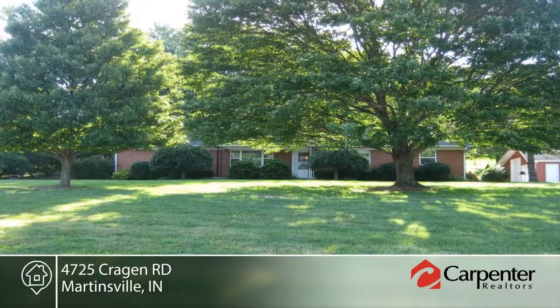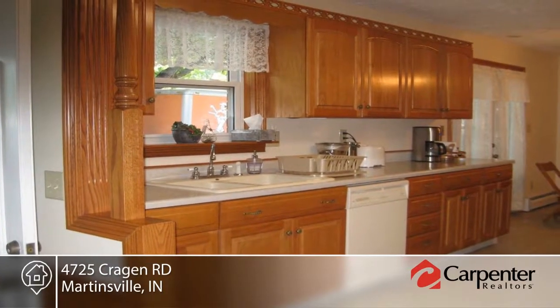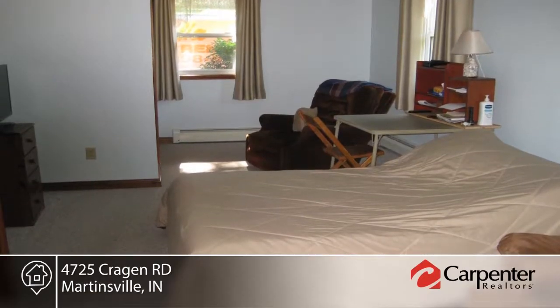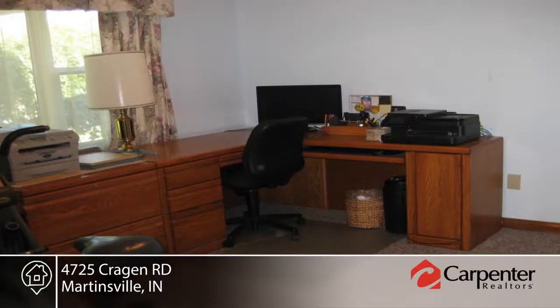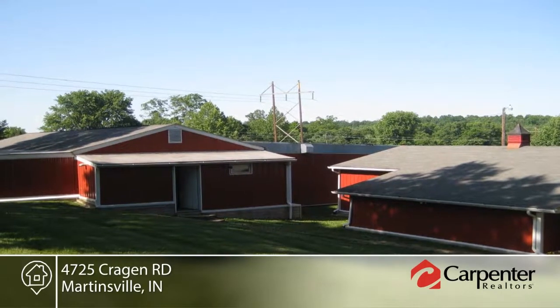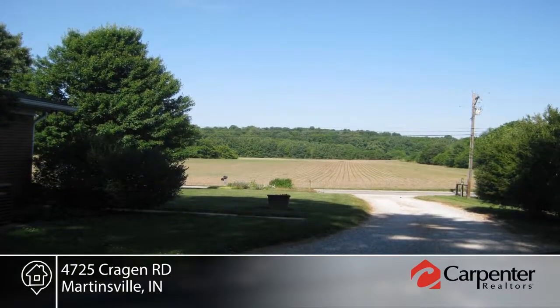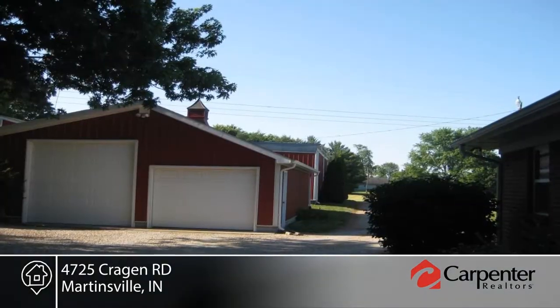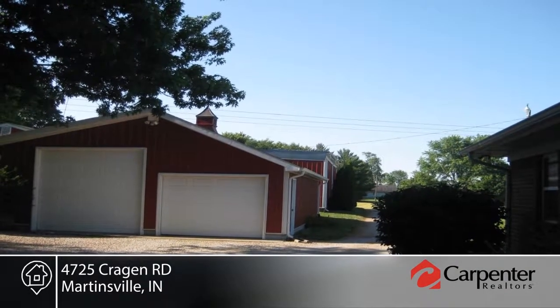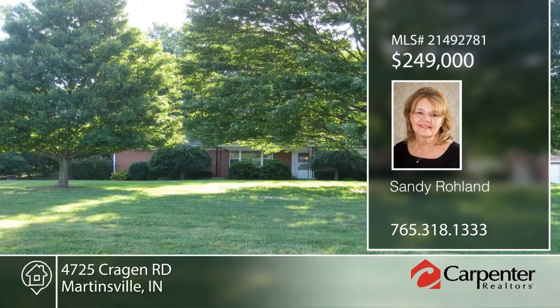This immaculate three-bedroom, two-bath brick home on almost four acres boasts many updates, including a totally remodeled kitchen with oak cabinets and living room with recessed ceiling and gas log fireplace. Relax on the covered porch and spacious concrete patio. Over 5,000 square feet of outbuilding consists of seven workrooms, an office, washroom, air compressor, air conditioners, and furnace. This home is ready and waiting for you to make it your own. Contact Sandy Roland to make it your own.